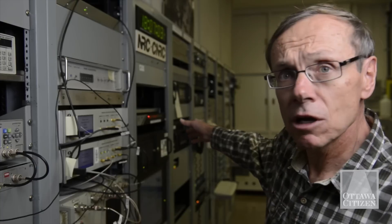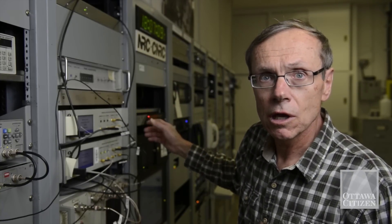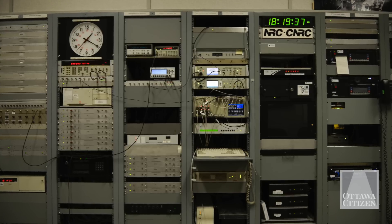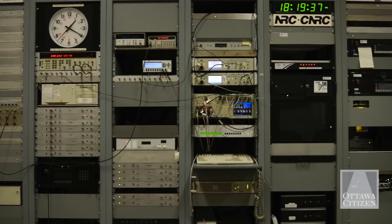The systems behind me here are part of our method for comparing our clocks to clocks around the world. We do that through a GPS common view method, where we observe the same GPS signals as other laboratories do, and by using the GPS signal as a common signal we can compare the time on our clocks to the time on clocks in other places in the world.